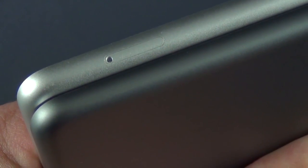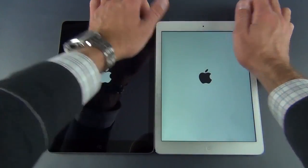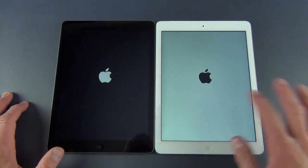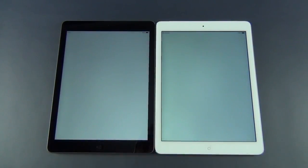On the cellular version you get that SIM tray, which is of course missing on the Wi-Fi version. So let's go ahead and boot these up for the first time. We're just going to tap and hold the sleep-wake button up top. We also get different boot screen wallpapers to match the color of the iPad — a gray-white color for the white iPad, and black for the black iPad.